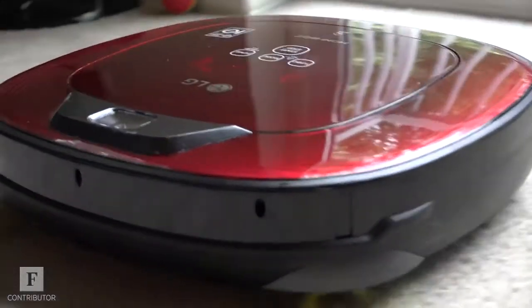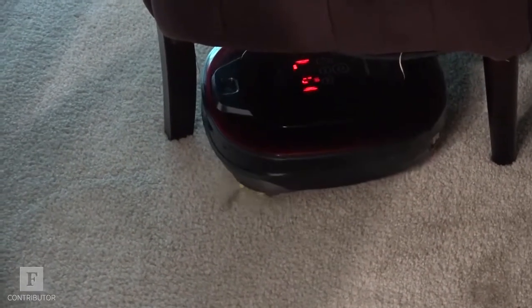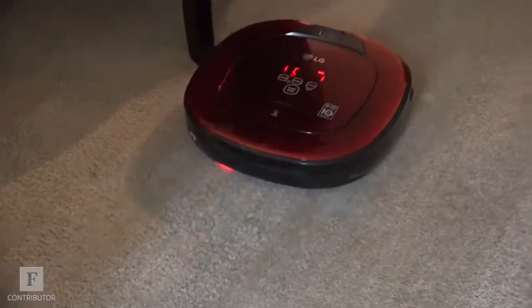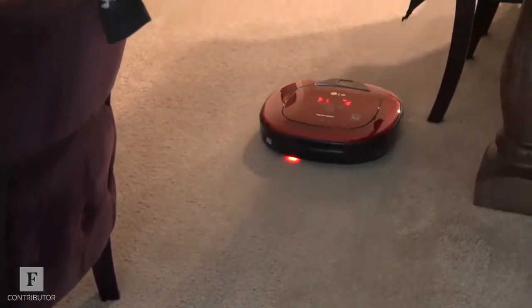After first activating it, the robot learned the layout of my home and managed to detect when chairs and tables and other obstructions were nearby without having to endlessly run into them to get the point. Even if you pick up the robot and place it somewhere else in the house, it will still remember where it has cleaned.